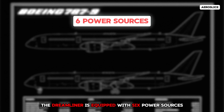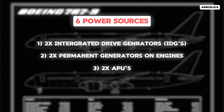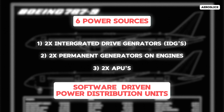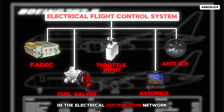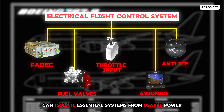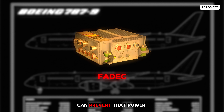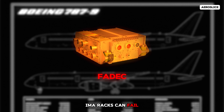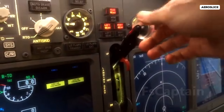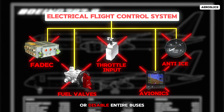The Dreamliner is equipped with six power sources — two integrated drive generators (IDGs) and two permanent magnet generators on the engines, plus two more from the APU — managed by software-driven power distribution units. However, you don't need all six to fail to cause a disaster. A single point of failure in the electrical distribution network, whether from a software bug, a short circuit, or a faulty sensor, can isolate essential systems from usable power. Even though FADEC systems have independent power from engine-mounted PMAs, a disruption in electrical routing can prevent that power from reaching its destination. Cooling fans, inverters, or relays in the integrated modular avionics IMA racks can fail, leading to system overheating or shutdown. Over-reliance on software to manage critical power paths means a single corrupted data input could falsely trip an overload or disable entire buses.